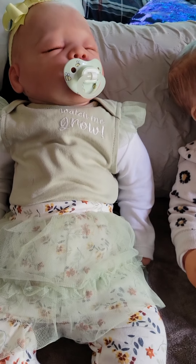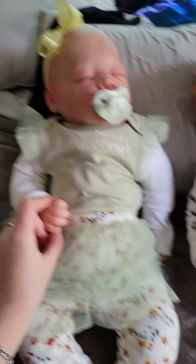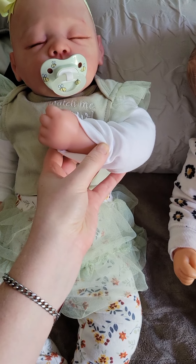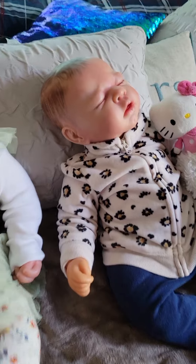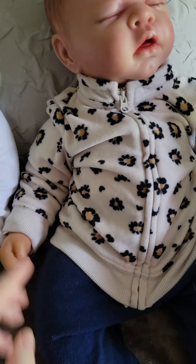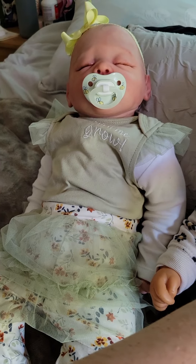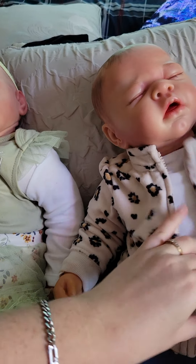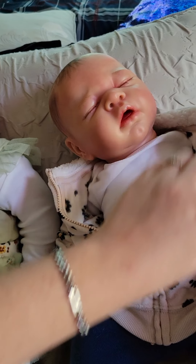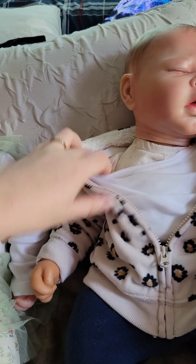I'm just blown away with the skin tone matching with this girl. I reweighted her — I put more weight in her — she's now a three-months size, which she was supposed to be in the first place. I'm debating on putting her back in the china cabinet because I'm scared to wreck her even more, but just showing you — not full limbs.